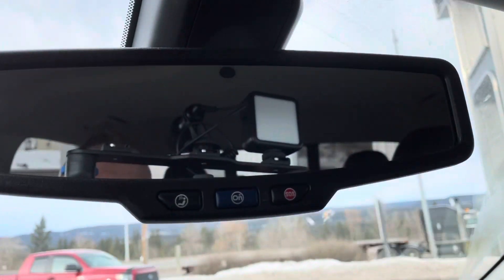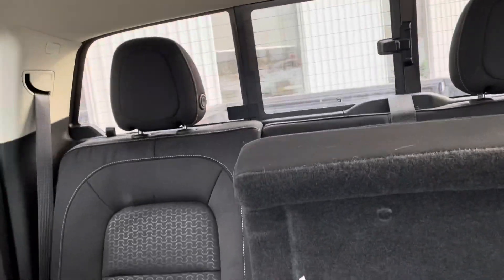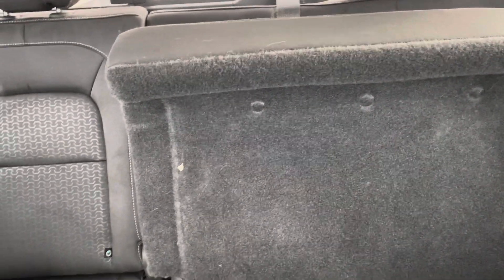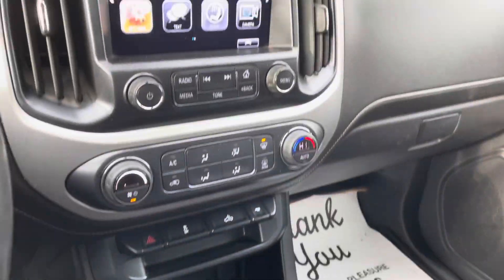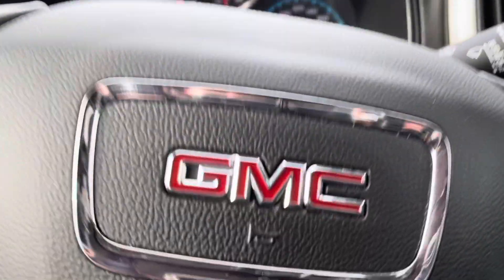You have an electrochromatic rear view mirror with OnStar, rear slider operations for the back glass and defrost, and a 60-40 split bench folded up for the rear seat with five passenger seating. This concludes our walk-around tour of the 2018 GMC Canyon SLE 4x4.